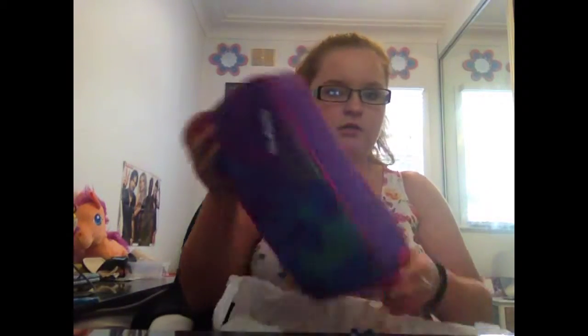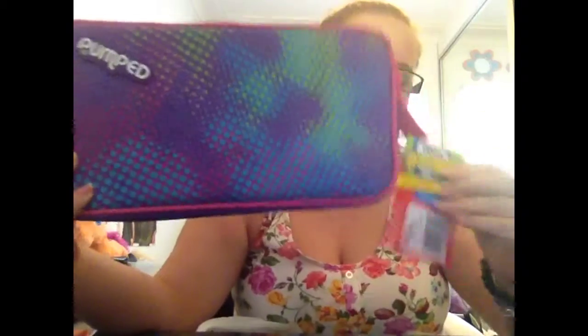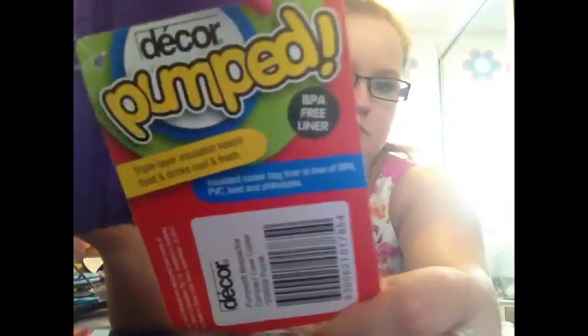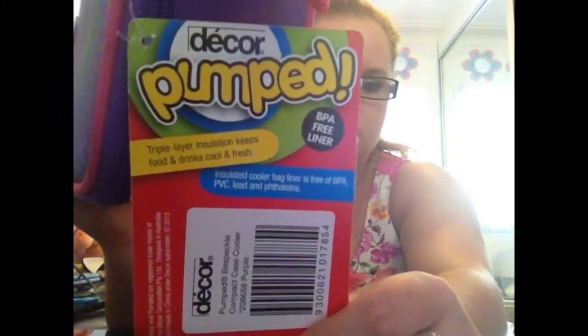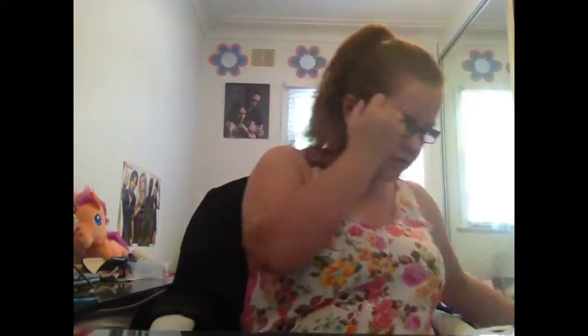I only need a little lunchbox because I'm not taking a lunchbox every single day, but I got this one for when I do. The brand is Pumped. And this was only $10. I have to open it — there's just cardboard inside it to help it stay in shape.